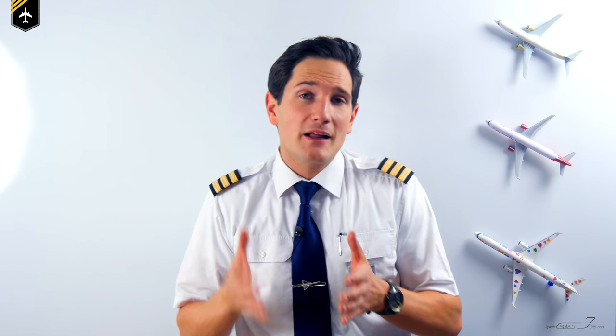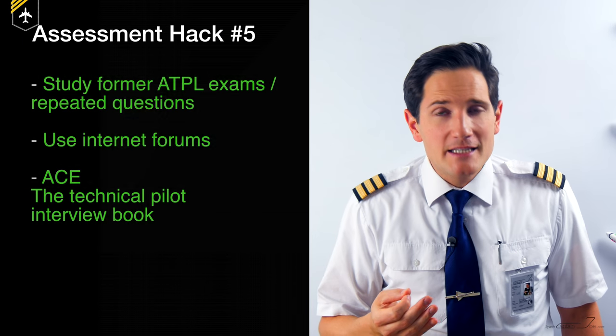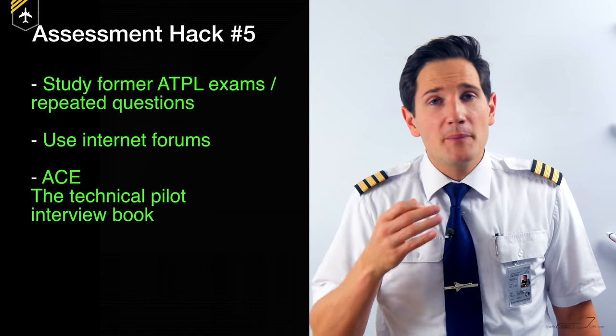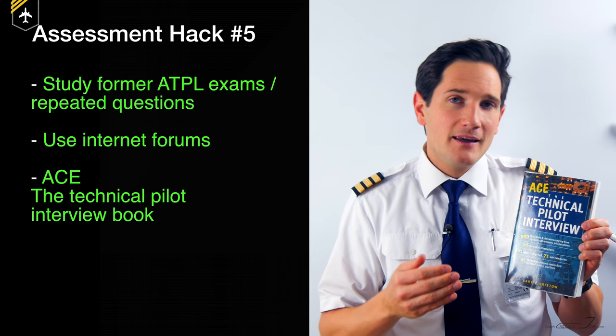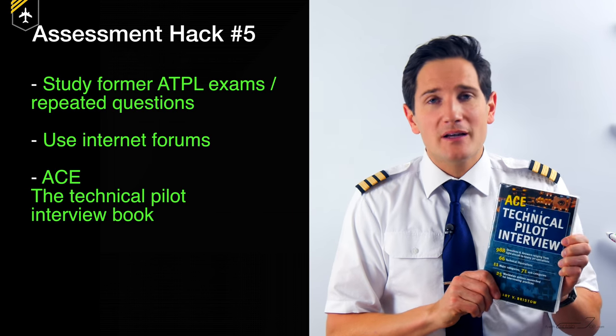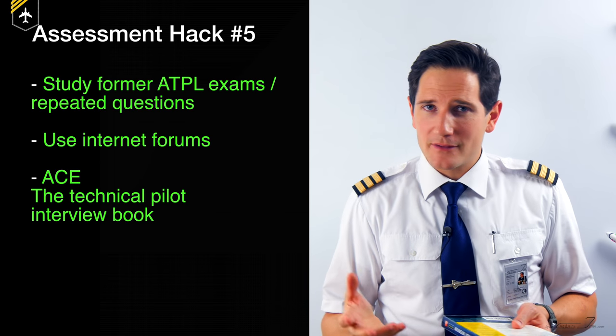What books should you get to prepare? Very often assessments involve a theory part with a multiple choice questionnaire to evaluate your ATPL knowledge, covering topics like aerodynamics, human performance, flight planning, air law, and others which can be painful to restudy — and this is only for direct-entry pilots, not fresh cadets. Assessment hack number five: get your hands on former ATPL exams, because certain questions are repeatedly asked. Use internet forums, or get this book right here — ACE, the Technical Pilot Interview book. This book has gotten me through many assessments.